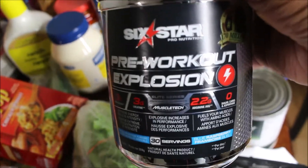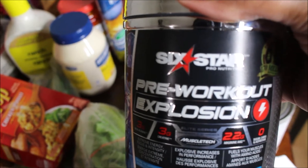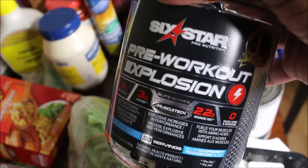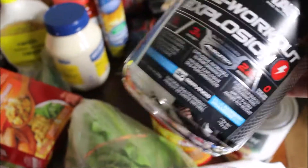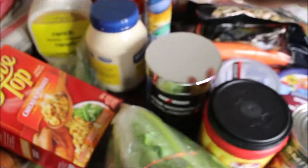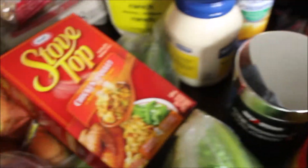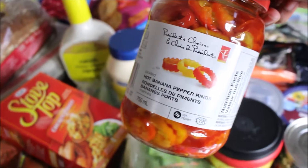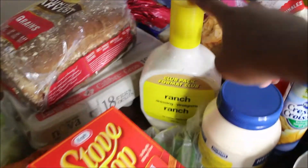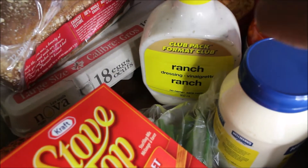We got some pre-workout because we started going to the gym about two or three weeks ago. When I go to the gym I get tired fast after the treadmill, so this is supposed to give you a boost before you go. We got it in blueberry flavor. We also got some croissants for Thanksgiving — we baked them — and banana peppers, mayo, and ranch because we have a lot of romaine lettuce.